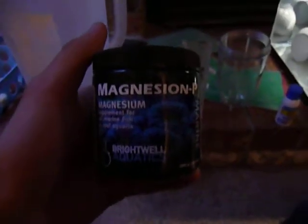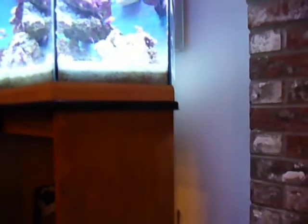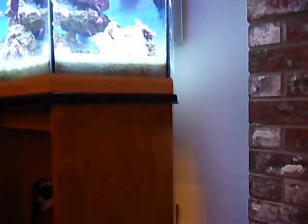This is the magnesium I use to maintain my magnesium levels in my saltwater tank. I think I paid about 11 bucks for 300 grams. Up to 2,400 gallons of powder form — really concentrated stuff.